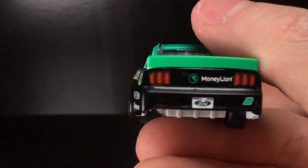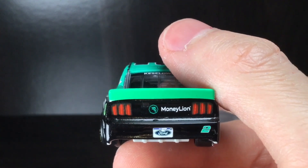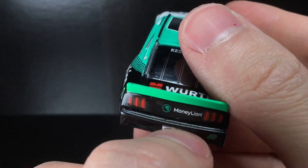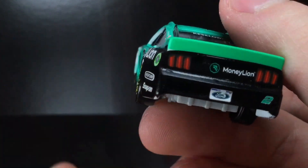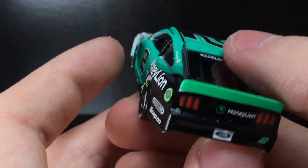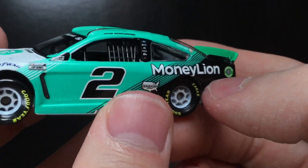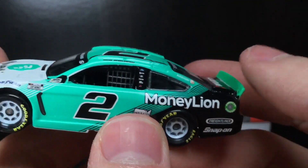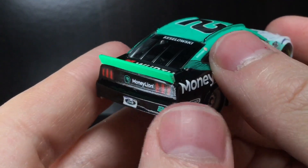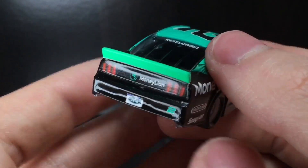Let me get to the back end of the car here. Whoa, look at that — that looks good. The black back bumper with the number two right there looks really cool. There's a little bit of a blemish, unfortunately, on the license plate, but I'd rather have it on the license plate than the door number. You got the Moneylion decal right there. Notice the spoiler is a little bit of a different green than the rest of the car. I imagine the spoiler could be a different color based on the material it's fabricated from on the real deal. Got Moneylion there as well.